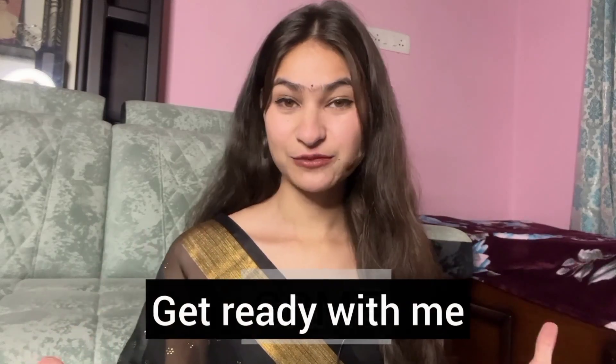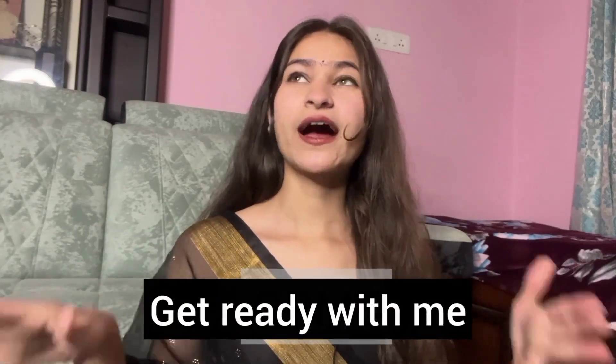This is Anjali and welcome or welcome back to my channel. Today's video is a Get Ready With Me video and we are going to create this look because it's time for farewell and the season of marriage has started, so I hope you can find this video helpful.